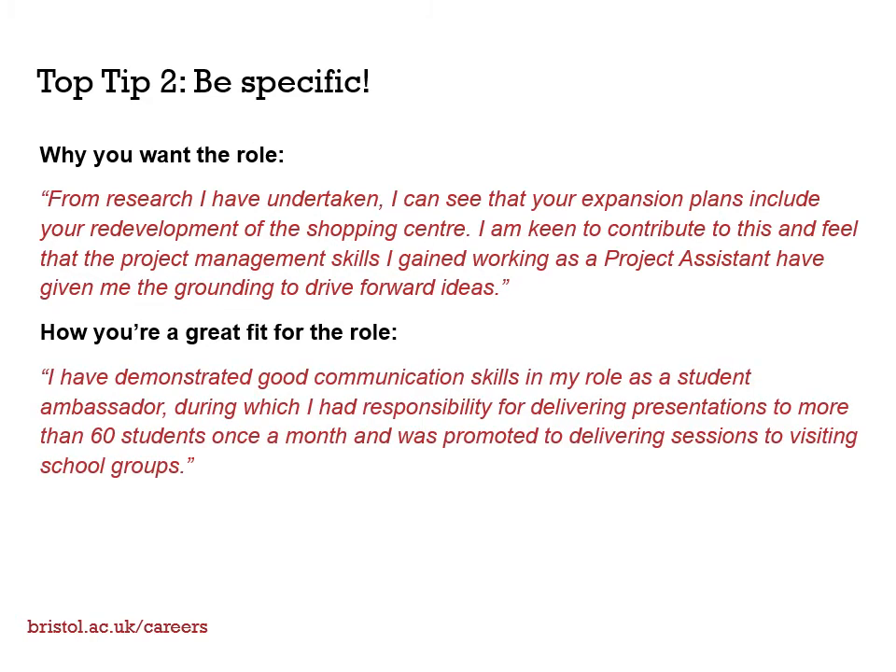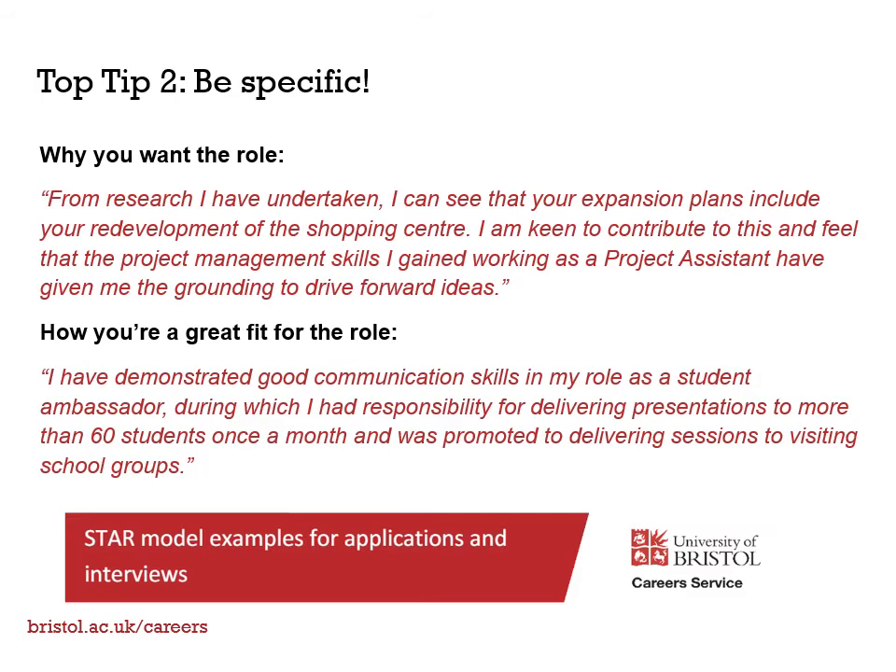Here's an example: 'I have demonstrated good communication skills in my role as a student ambassador, during which I had responsibility for delivering presentations to more than 60 students once a month, and was promoted to delivering sessions to visiting school groups.' You can find lots of STAR examples on MyCareer.